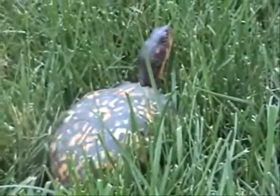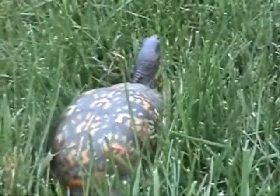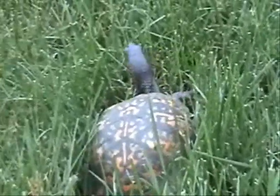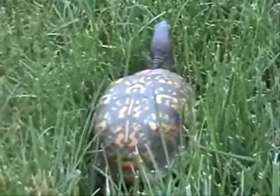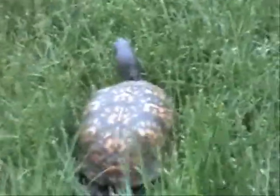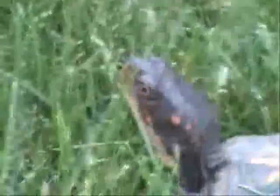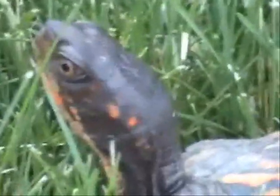They're so beautiful, so tempting to keep, but I'm saying no. I wonder if she has eggs. The flat plastron — not curved — confirms she is a female. There's one rumor I'd like to dispel: people say males have red eyes. I've been doing work at the Philadelphia Zoo and they have had red-eyed female eastern box turtles.